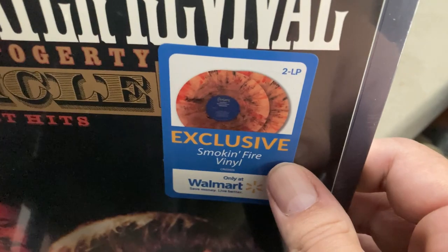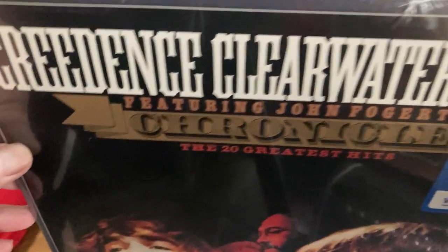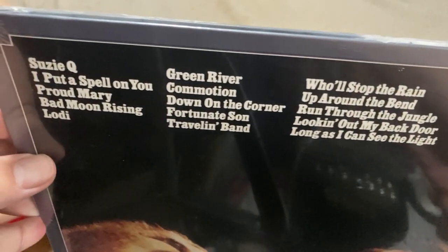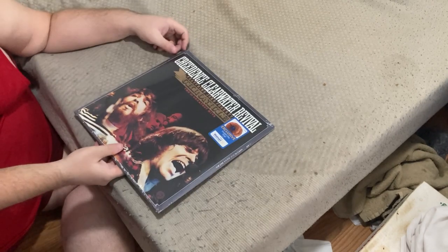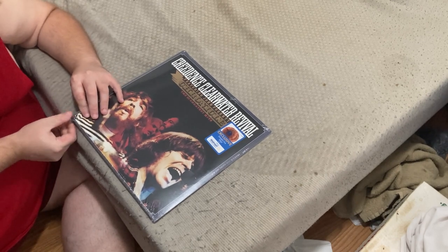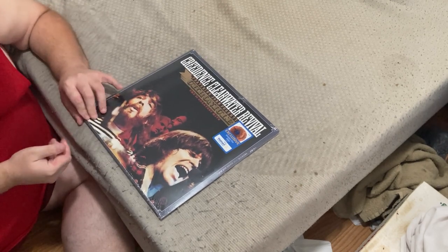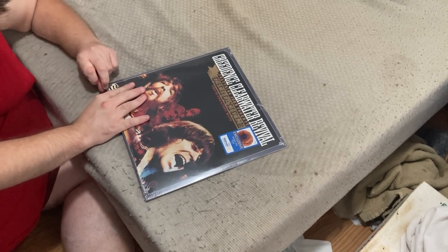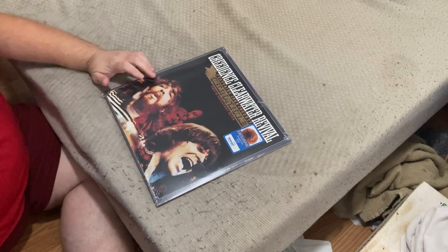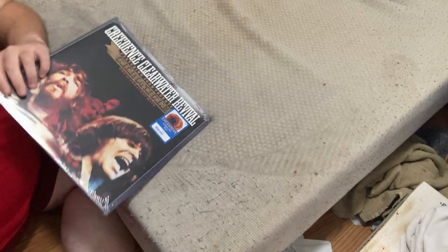There's the Walmart exclusive. Let's see if I can get this all out without using a knife — I'll just use the knife because it's holding a bit tight.